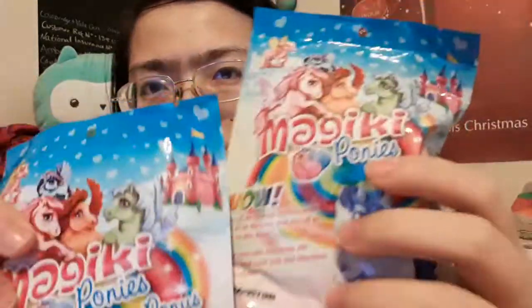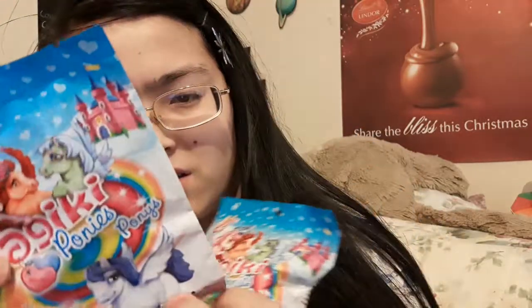We've got two of these — I've never seen these before. They're magic-y ponies. There are 12 to collect, so I thought might as well. They were £2.50 each.